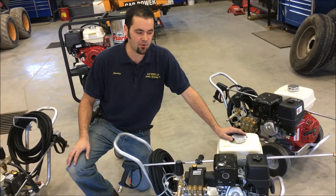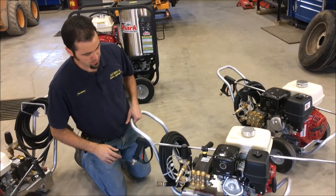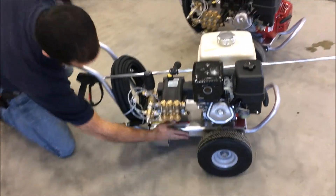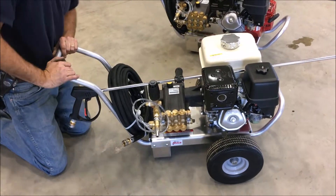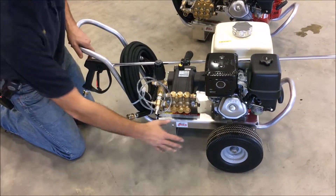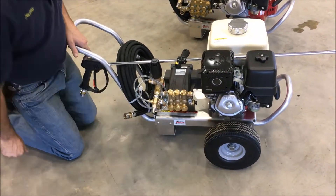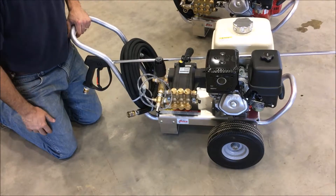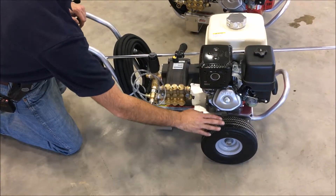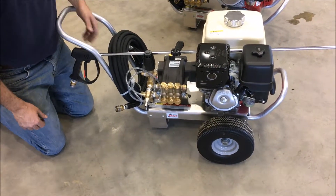Now let's take a look at some features of the Shark Mako series lineup. One major benefit is the all-aluminum cart — from the bottom to the handles, everything is aluminum, so there's no paint and no rusting. The next thing is the flat-free tires: there's no air in them, they're solid foam and never go flat, even after sitting a long time. We've seen that as a great benefit since we started carrying this line — no issues with the wheels at all.